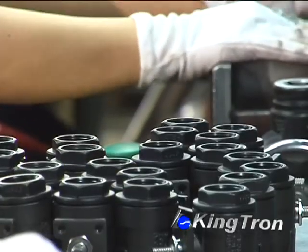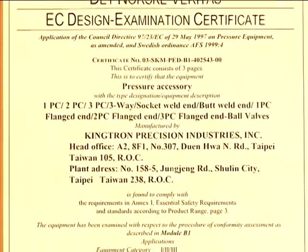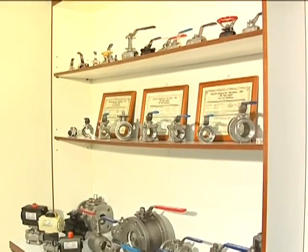Kingtron Precision Industries is an ISO 9001 certified company and its products have been awarded CE Certificate, API 607 Fire Safe Certificate and Canadian CRN Registration.